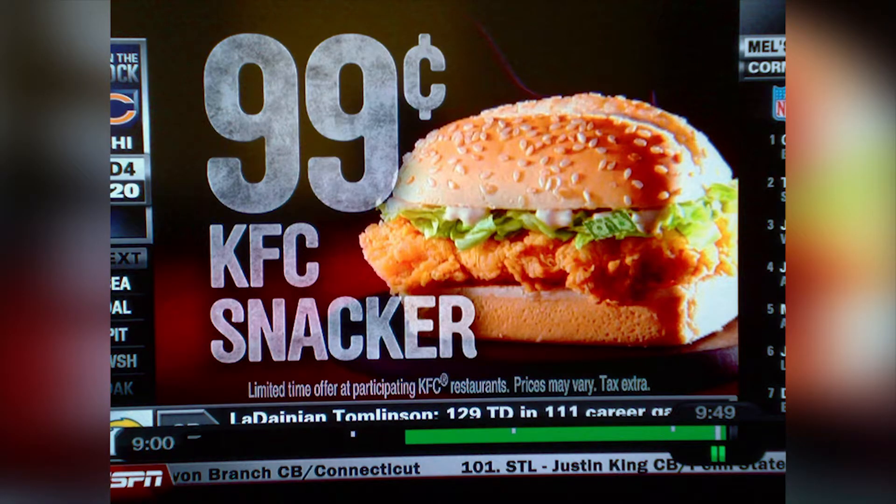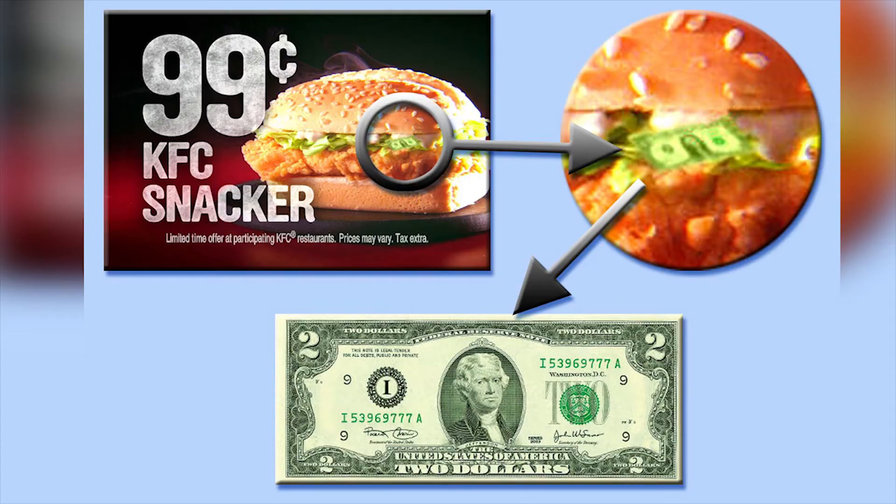We're starting to get into very sneaky territory now. This notorious KFC ad features a tiny dollar bill hidden in the snacker's lettuce, in a subliminal message reinforcing the budget price of the sandwich.